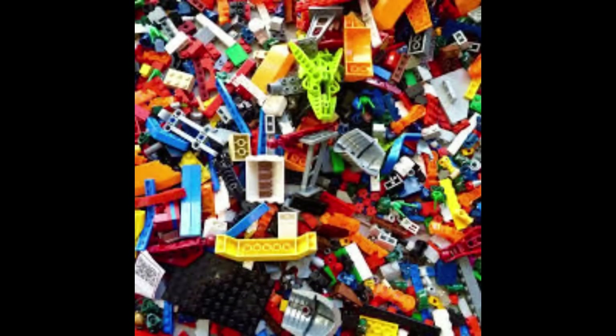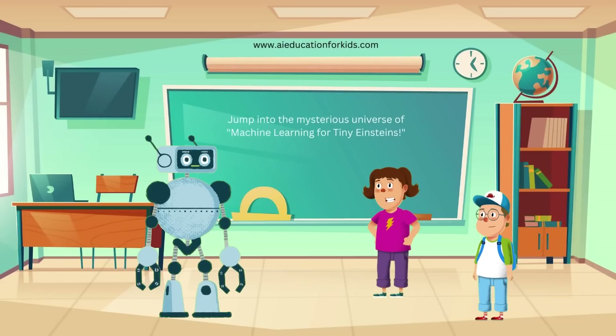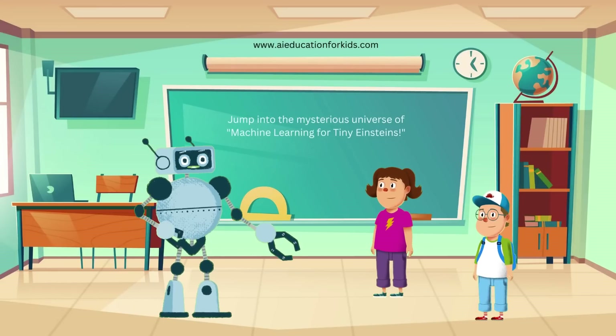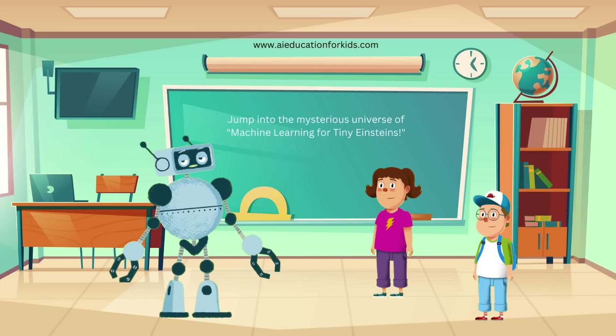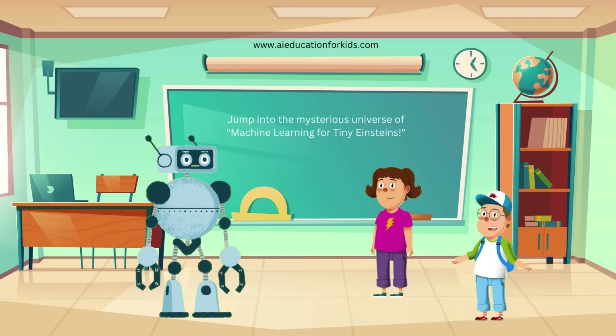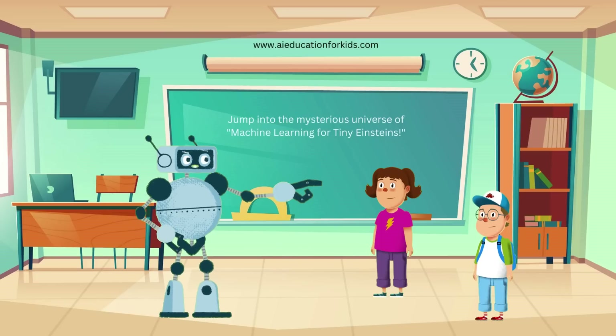Let's explore an example of unsupervised learning. Imagine we have a collection of blocks in various colors and sizes. If we instruct the computer to categorize these blocks without providing any specific guidelines, it will use unsupervised learning to analyze all the blocks and group them based on their similarities. So it finds the patterns all by itself? Exactly Jenny. That's unsupervised learning — the computer figures out the groups based on what it sees, just like you would sort your toys. It's like the computer is playing a sorting game, and this helps computers understand data and find patterns even when we don't tell them what to look for.